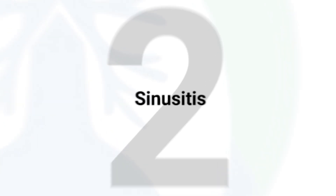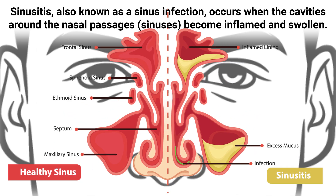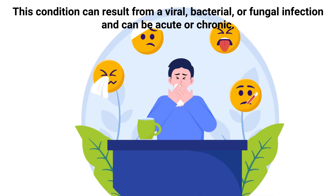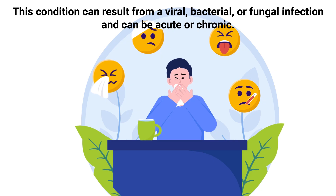Sinusitis, also known as a sinus infection, occurs when the cavities around the nasal passages become inflamed and swollen. This condition can result from a viral, bacterial, or fungal infection and can be acute or chronic.